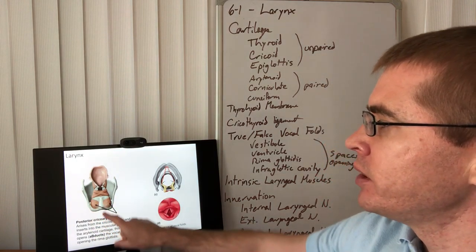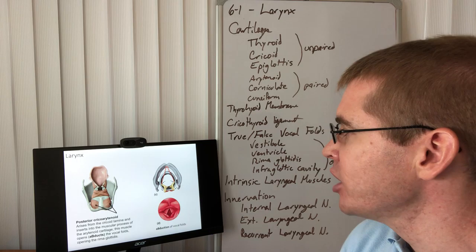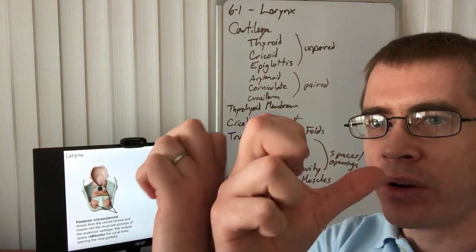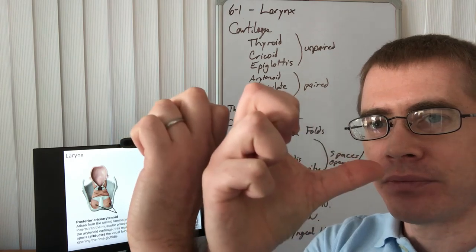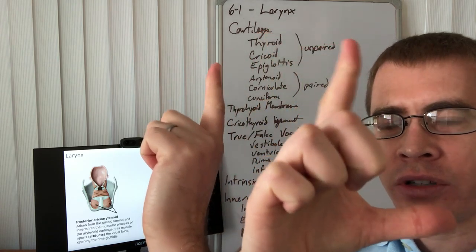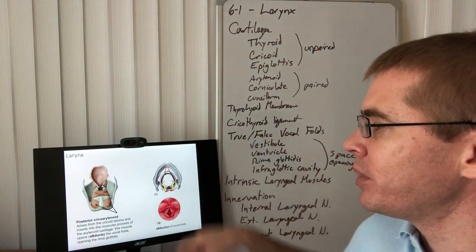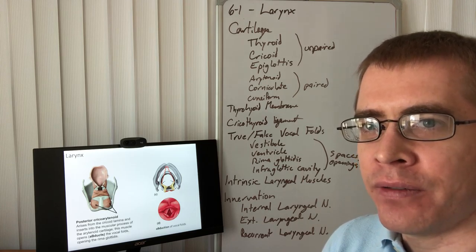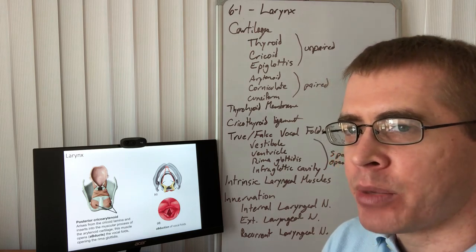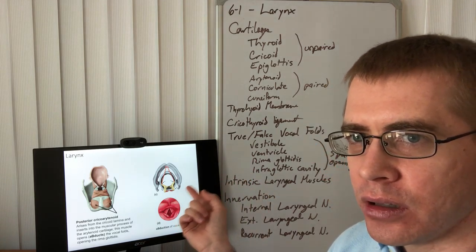The posterior cricoarytenoid attaches to the signet portion on the posterior side of the cricoid cartilage and to the muscular process of the arytenoid cartilage. This muscle externally rotates the arytenoid cartilages, causing the vocal cords to open — an abduction of the vocal ligaments. This is the only laryngeal muscle that abducts the vocal ligaments.